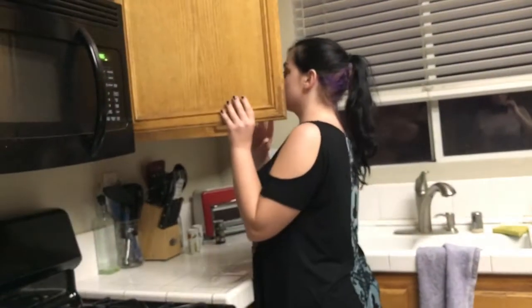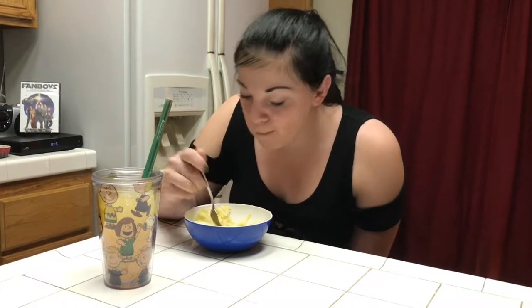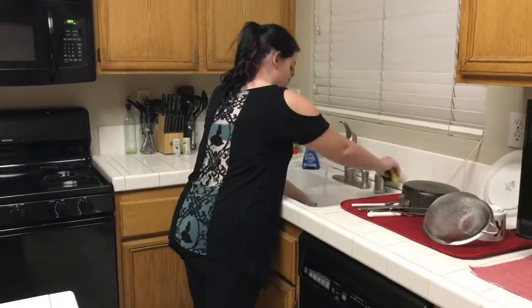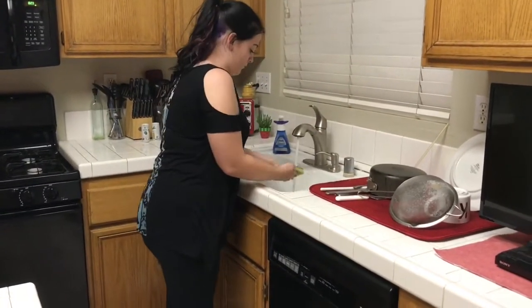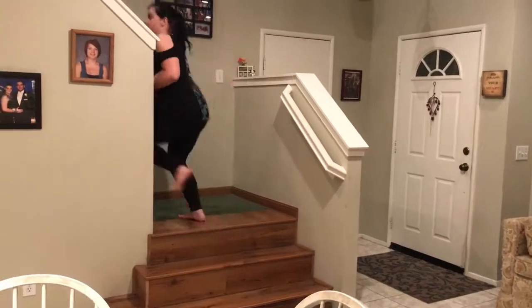For dinner tonight I am making some pasta with some cheese and a little bit of salt, and I am also drinking a cactus cooler. After I'm done munching on the dinner I then clean up my dishes.